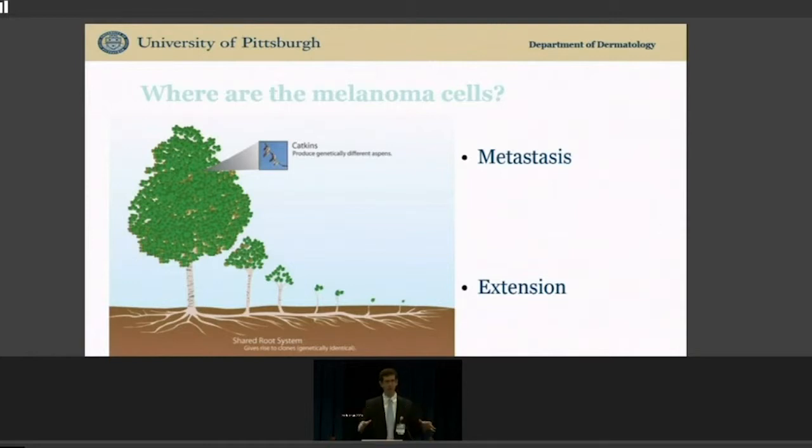Melanoma straddles the fence. In its most common form, melanoma is limited to one spot. In its most aggressive form, it has seeds.